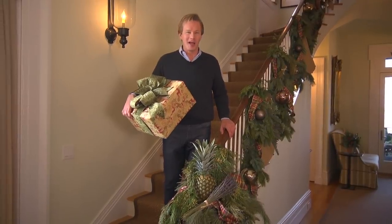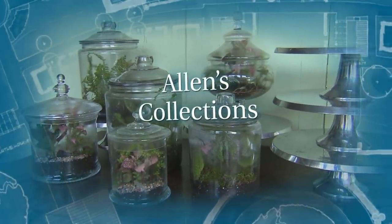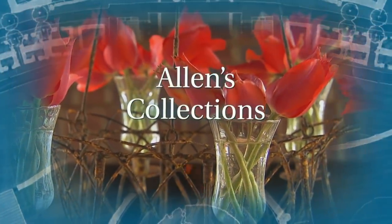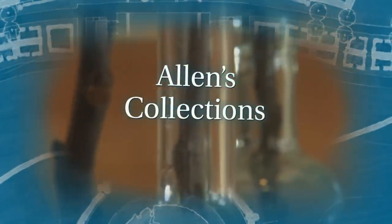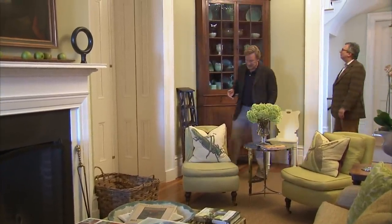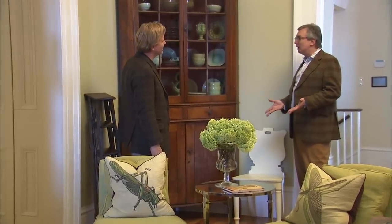I want to introduce you to my friend Tom Savage from Winterthur in Delaware. Probably the largest piece in the house is this corner cabinet. It comes from Boone County, North Carolina, and on the back it's actually dated 1794. You live so easily with the past. What I love about Moss Mountain is the fact that I'm not certain if I'm in a 21st century house or an 1840s house.